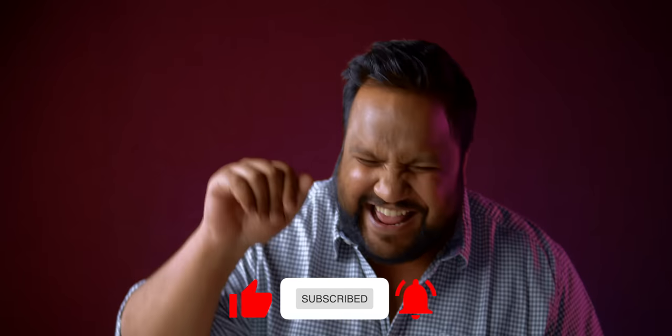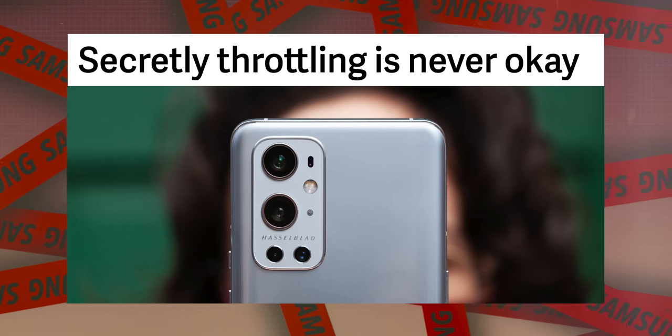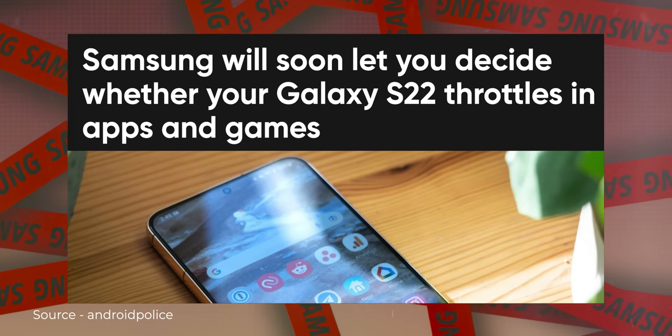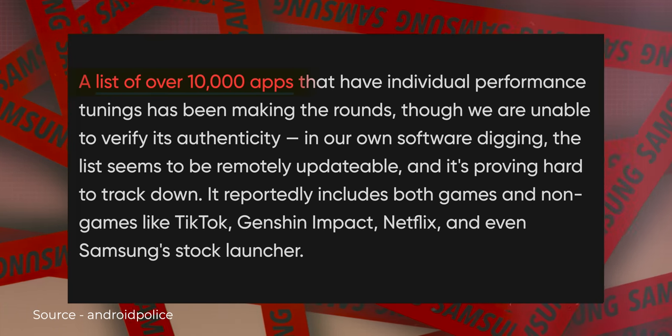Please don't throttle our performance and hit that red subscribe button. Oh Samsung, you pulled a OnePlus. The news is that Samsung has been caught throttling benchmarks on a list of 10,000 apps.